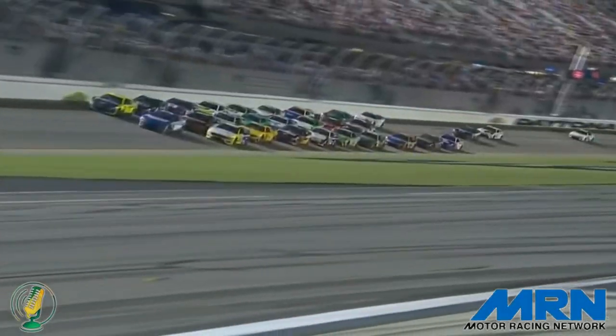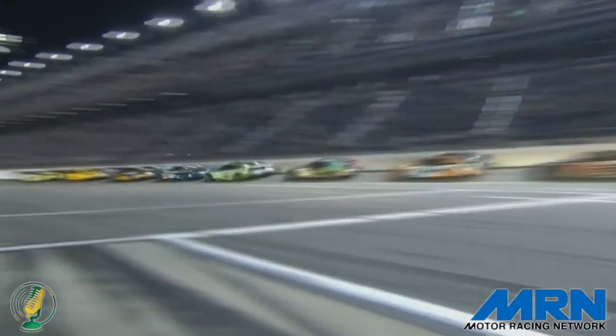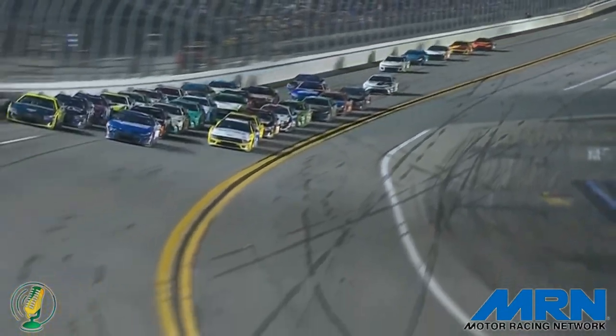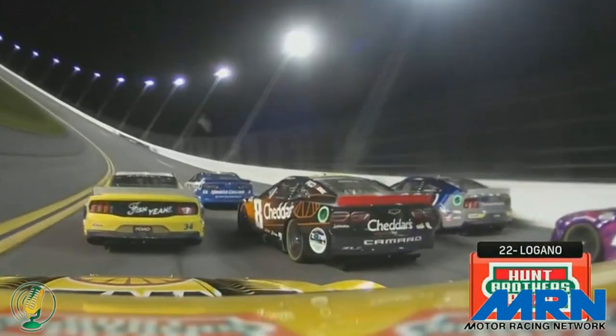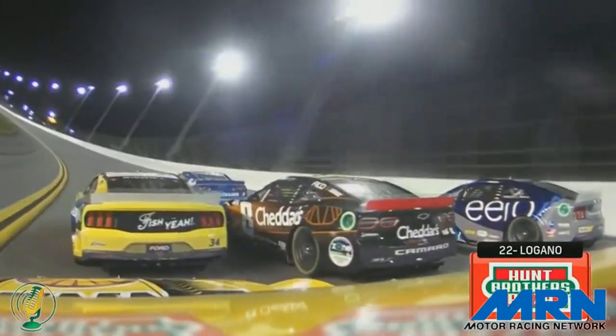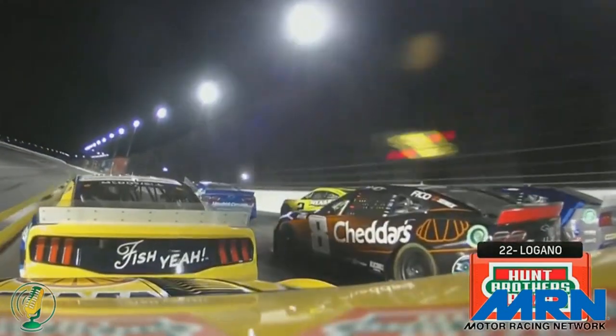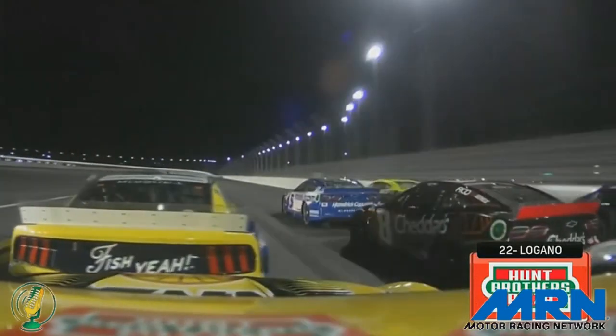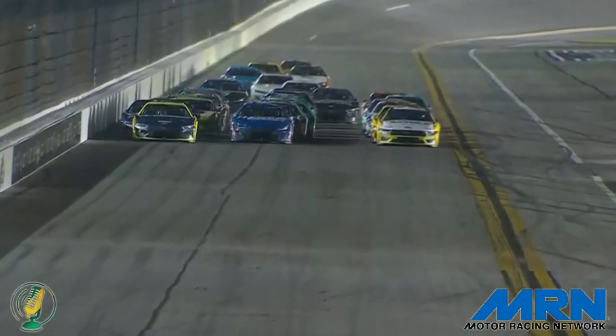Outside lane has the advantage by a fender — that's going to be Austin Cindric — but the middle lane with Kyle Larson powers back. The middle lane beginning to creep forward again. Larson now side by side with Cindric. Larson is in the middle, Cindric is up top. That's the wheel-to-wheel battle for the lead. Here comes Michael McDowell.